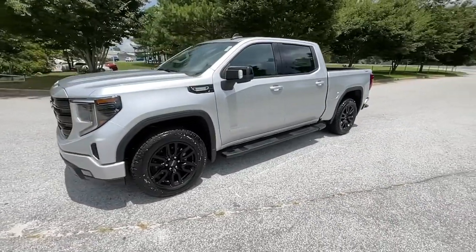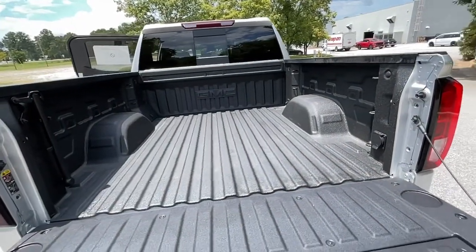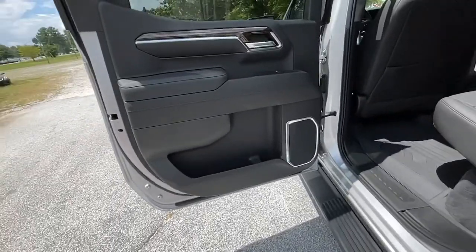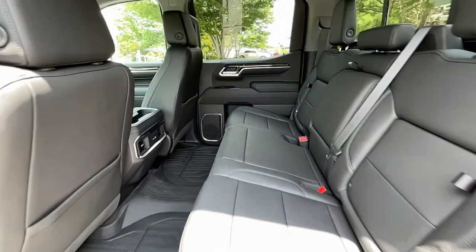The following are some of this vehicle's highlighted options: keyless entry, adaptive cruise control, heated mirrors, backup camera, lane-keeping assist, keyless start, four-wheel drive, remote engine start, bed liner, and satellite radio.